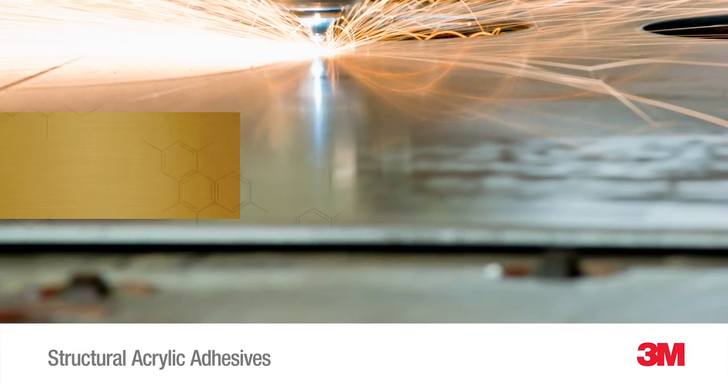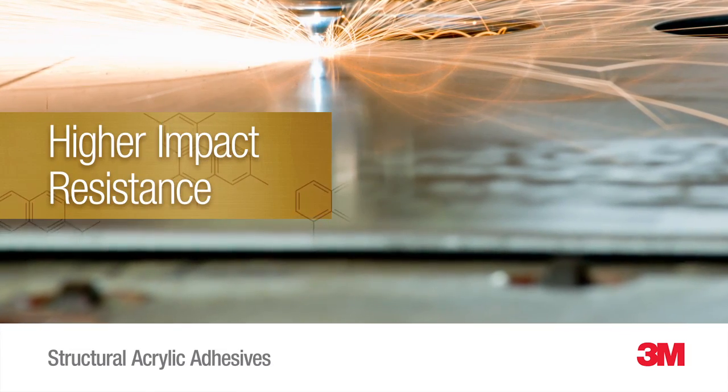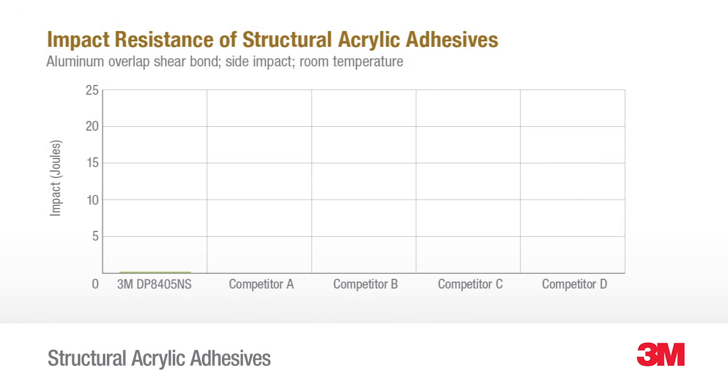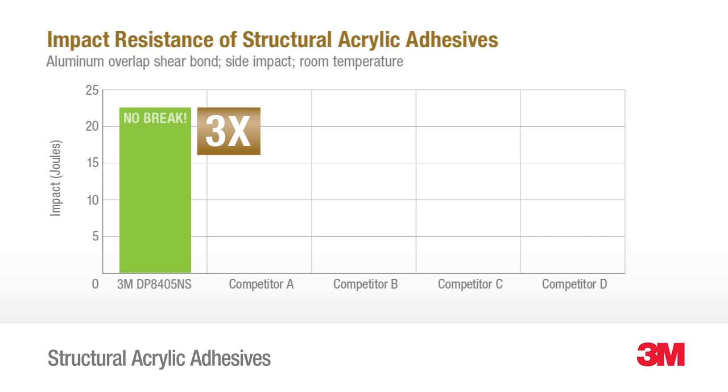Higher impact resistance makes these new acrylic adhesives ideal for many industrial applications. For example, the new DP 8405 NS has over three times the impact strength of ordinary acrylic adhesives.